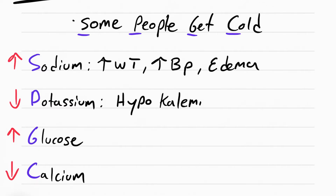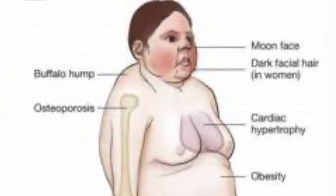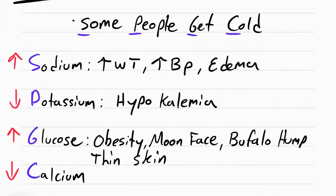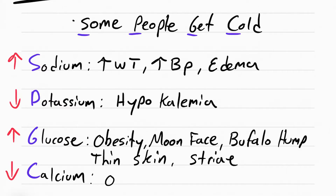The decrease in potassium is called hypokalemia. The elevated glucose can cause obesity. Moon face happens when the patient's face starts turning round due to fat deposits building up. Buffalo hump can also happen for the same reason — fat deposits start building up there. The skin gets very thin and stretched out, causing striae, which is a fancy way of saying stretch marks. The decrease in calcium causes osteoporosis — brittle and weak bones that can break and fracture really easily.